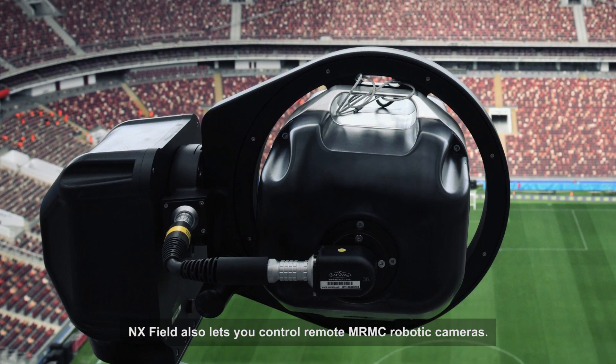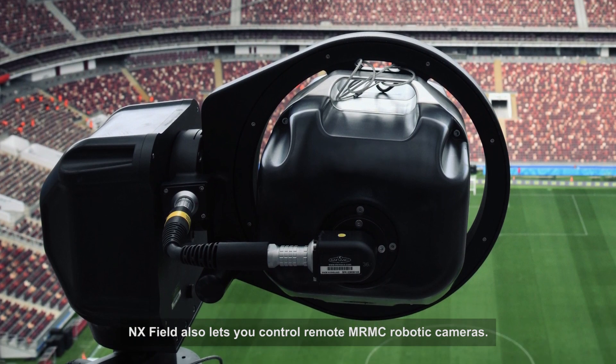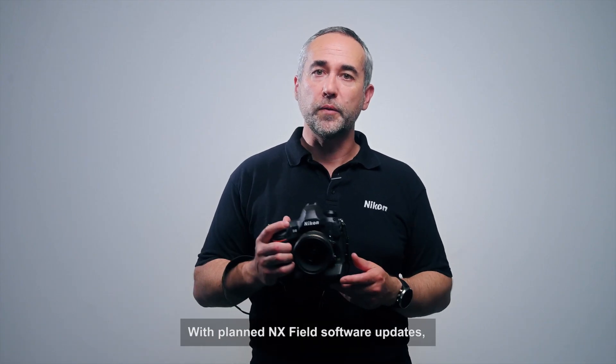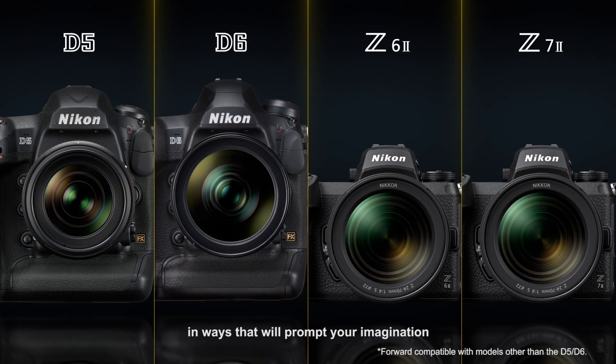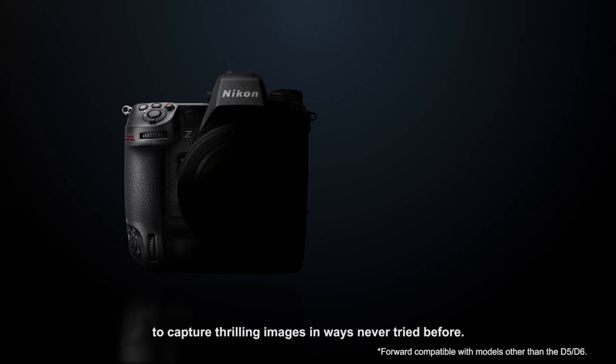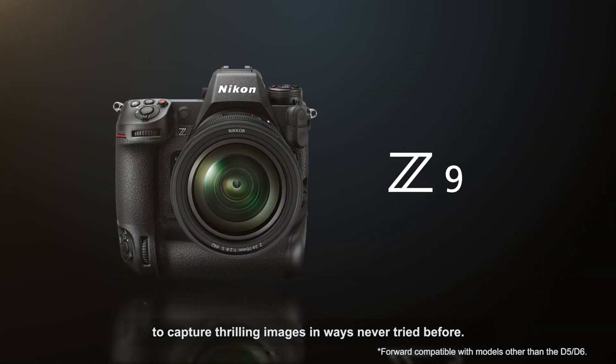NX Field also lets you control remote MRMC robotics cameras. With planned NX Field software updates, applications will keep expanding in ways that will prompt your imagination to capture thrilling images in ways never tried before.